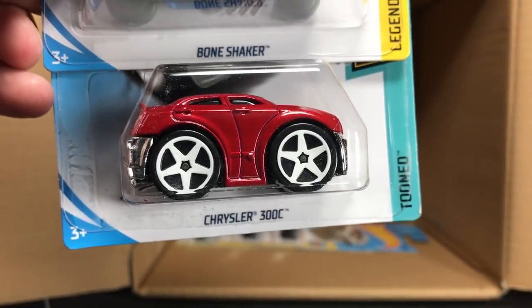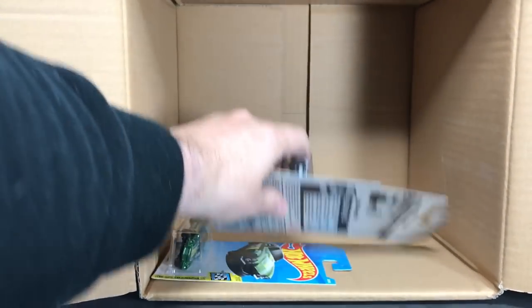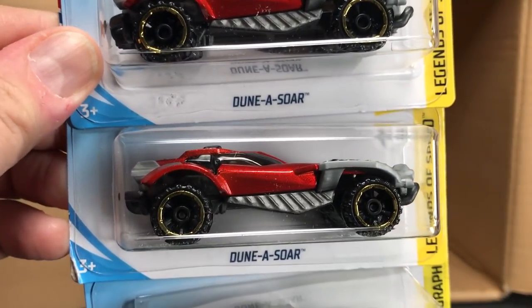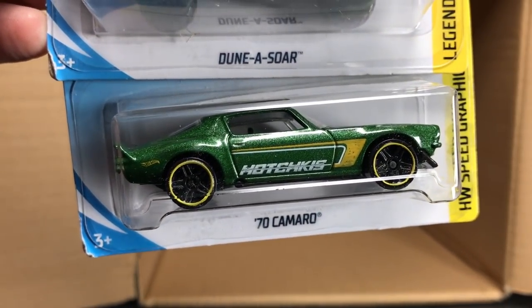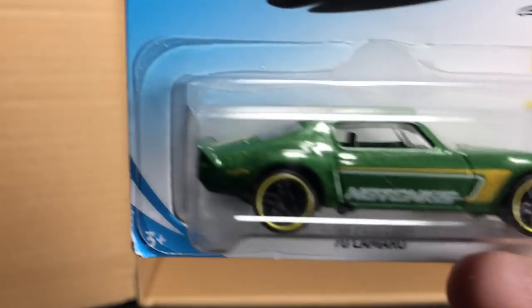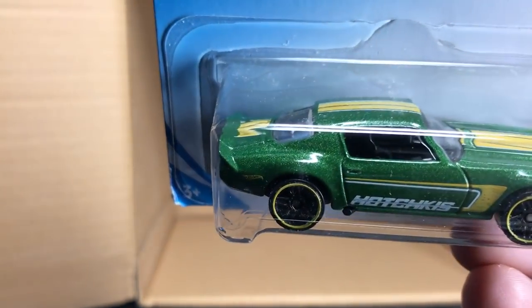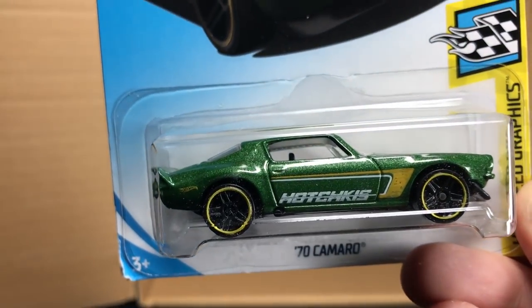Bone Shaker and another Chrysler 300C to finish off the case. Again, if there was a treasure hunt in there, you guys let me know — I didn't see it. The Dunasaur, which I think is a new casting. And the awesome — wait, not the Corvette — the 70 Camaro. I caught myself. This is one of my favorite castings, my favorite Camaro casting. I've said that before.